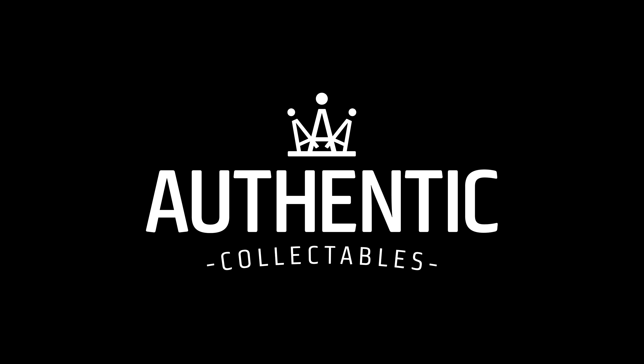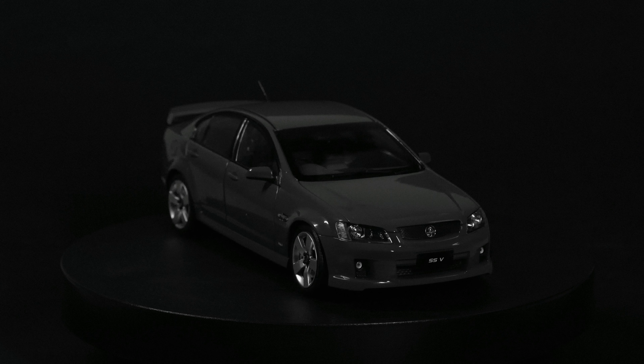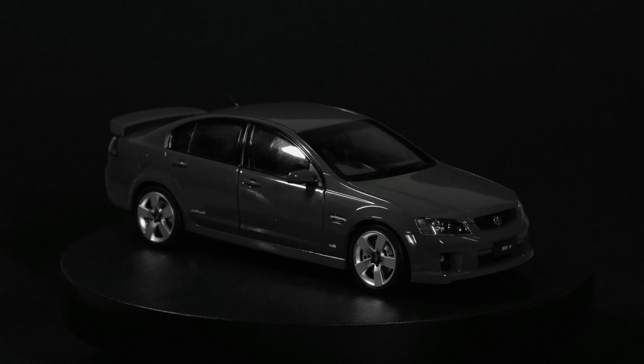From the team here at Authentic Collectibles, thanks for your support and stay tuned to see what we do next. We'll see you next time.